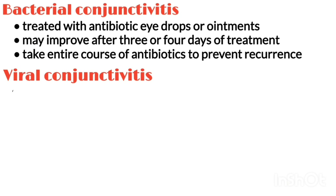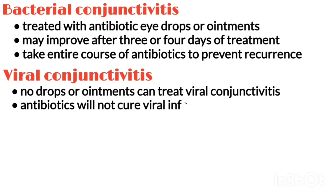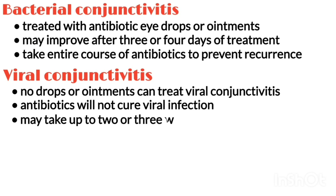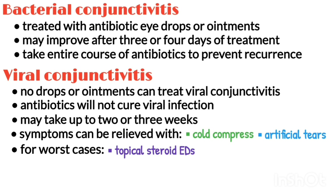For viral conjunctivitis, no drops or ointments can treat the infection, and antibiotics will not cure viral infections. Like a common cold, the virus has to run its course, which may take up to 2 or 3 weeks. Symptoms can often be relieved with cool compresses and artificial tear solutions. For the worst cases, topical steroid drops may be prescribed to reduce the discomfort from inflammation.